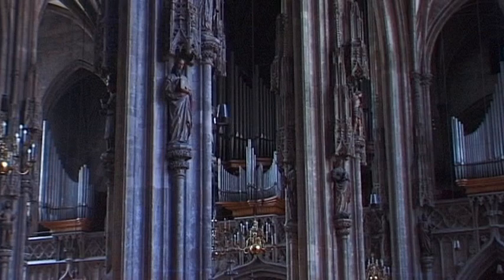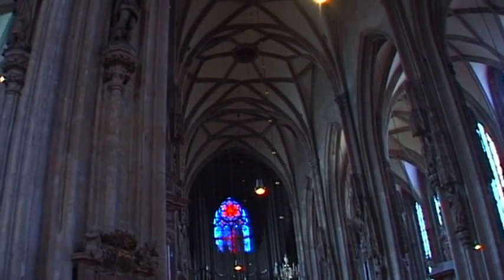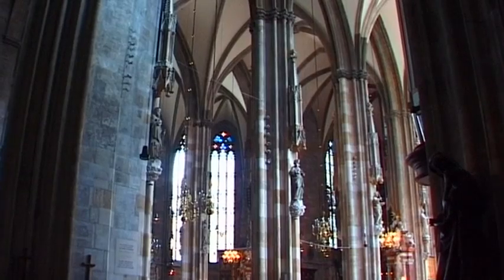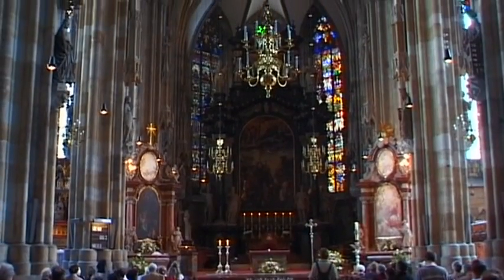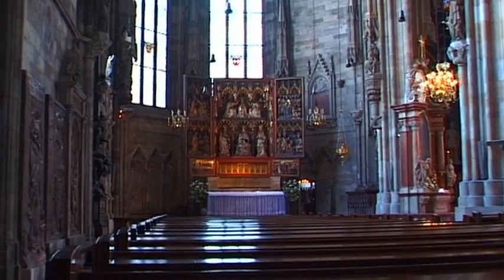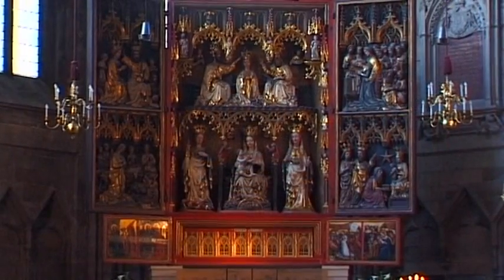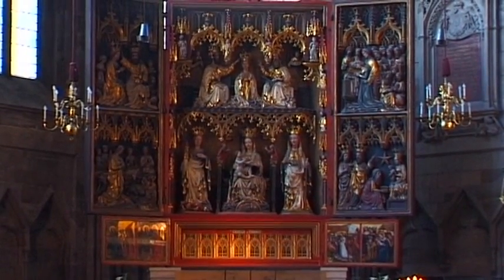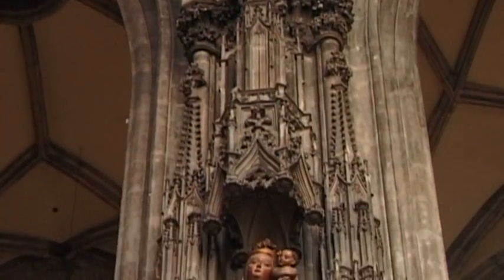The Gothic splendor of the cathedral is here for all to see. Its architectural and artistic treasures that date back to the Middle Ages are a priceless heritage for future generations. The importance of this building was contained not only in its magnificent works of art, such as this side altar, but from 1469 it played an increasingly important role and thus became a bishop and cathedral church.